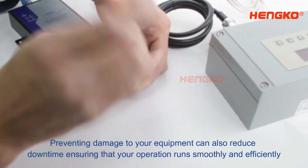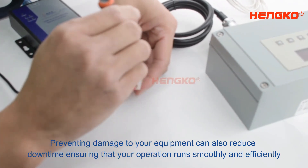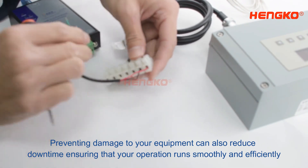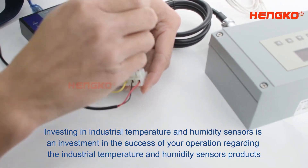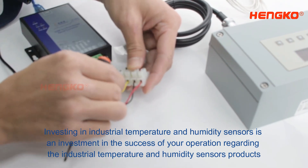Preventing damage to your equipment can also reduce downtime, ensuring that your operation runs smoothly and efficiently. Investing in industrial temperature and humidity sensors is an investment in the success of your operation.